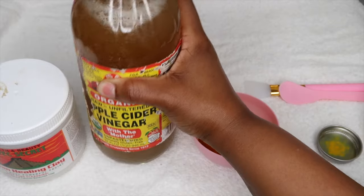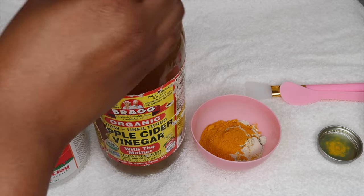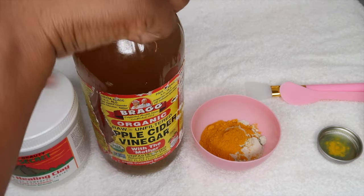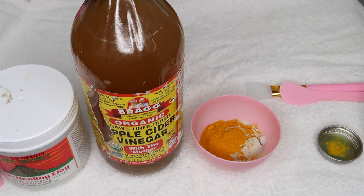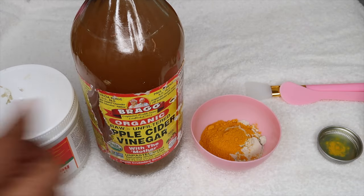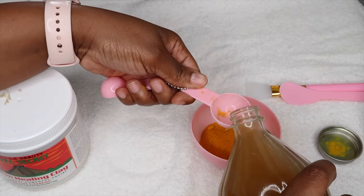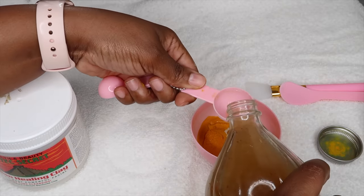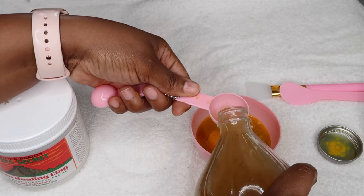I also like to use the turmeric because it is great for inflammation — it has anti-inflammatory properties. As you guys can see, my pimple is so big, so it really helps to reduce that inflammation, which is one of the reasons why I like it. And then as far as the apple cider vinegar, it helps to balance your pH, which is one of the great things about it, and just neutralize the skin, which is an amazing benefit.